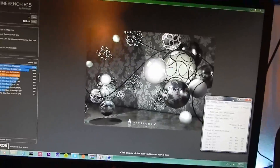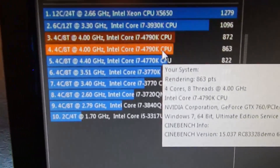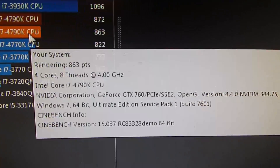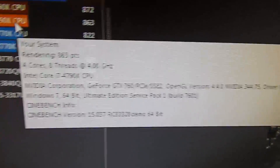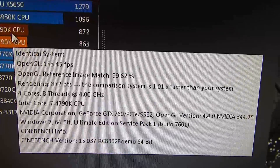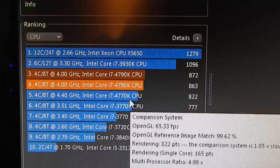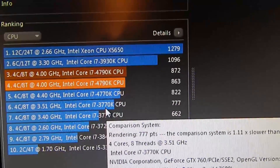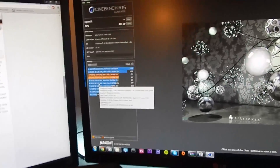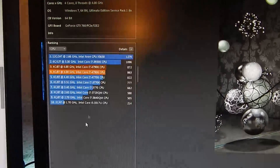Looking at the scores: the 4790K gets a rendering score of 863 points. I ran another test this morning that also shows up on the leaderboard. Going down, the 4770K sits at 822 points, and then the 3770K — which was my score — at 777 points at 3.5 GHz. When I ran the 3770K overclocked to 4.1 GHz, that obviously didn't do much of a change, yet the 4790K came back at 4.0 and kicked the 3770K's score.